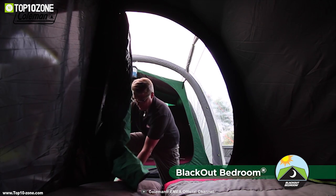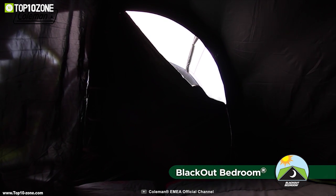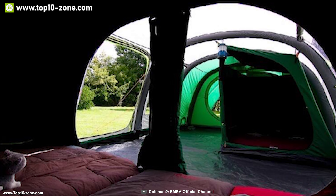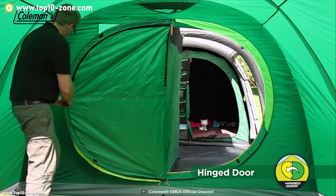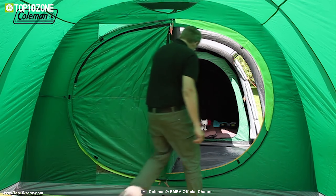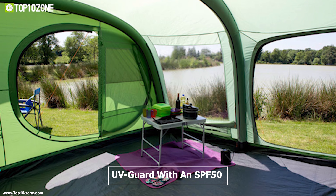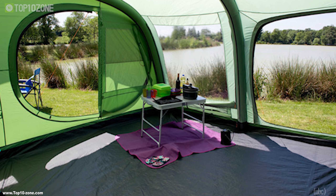The blackout bedrooms of the Air Valdez are very special, blocking up to 99% of daylight, and it can comfortably accommodate a larger double airbed, providing plenty of space for a longer and more restful sleep. The patented rigid hinged door makes it quick and easy to come and go from your tent without having to unzip the door, while Coleman's UV guard with SPF 50 will protect your family from the sun's UV rays.